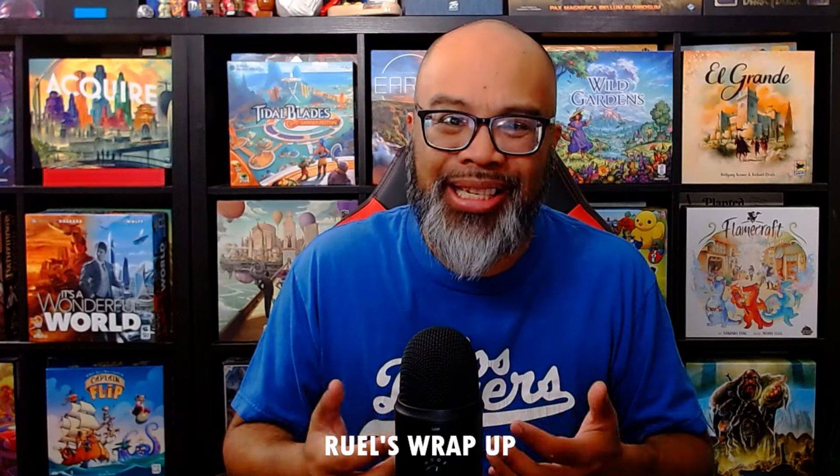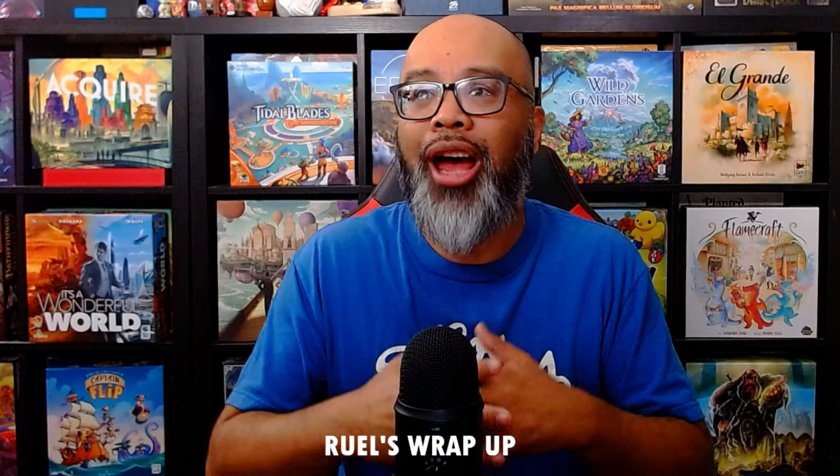We're going to kick things off with my number 27 game of the month. The games I played over this last month are actually games I played over two months because I forgot to do the show last month — well, I didn't forget. I was sick. We had Gen Con, I had COVID, and then I was playing catch-up. Next thing you know, it's September. What happened to August? We're just going to jam them all into one show today.